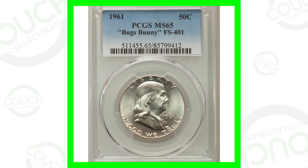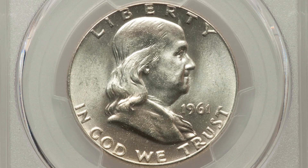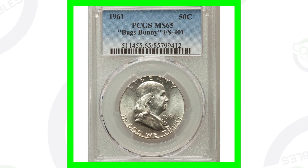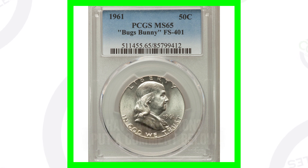Starting off, we're going to look at what is known as the 1961 Bugs Bunny Franklin half dollar. Here's an example of a 1955 Bugs Bunny Franklin half dollar. Basically, it looks like he's got fang-like teeth coming out of Franklin's mouth — that is die clash marks taking place on these coins. This coin is graded at mint state 65, and because of that high grade it sold for over $500. So a 50-cent coin for 500 bucks.